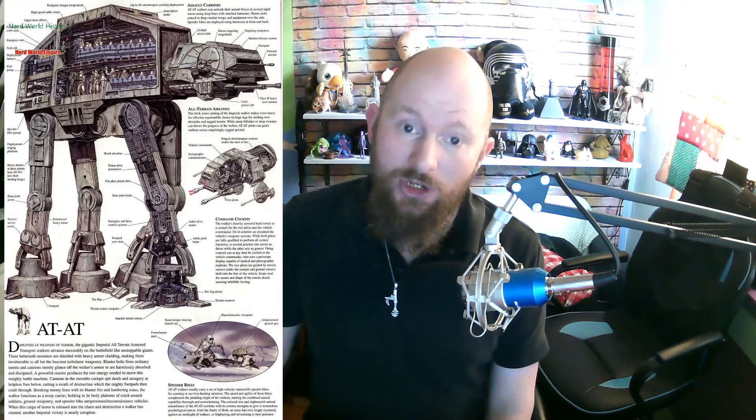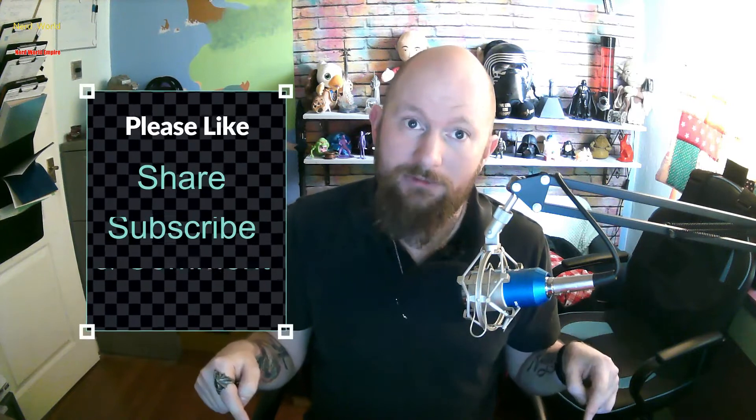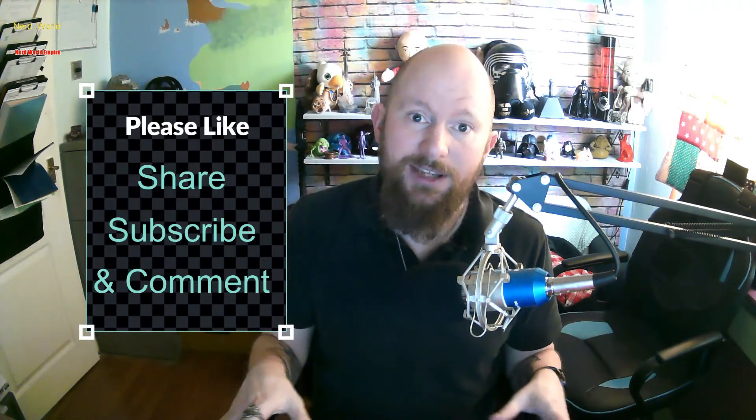Before we get started, please like, share, subscribe, and comment down below, as it all helps the channel, and at the moment this channel really needs a lot of help to grow as it's very small. I have two other channels, both of which are also quite small. They're linked in the description below. We've got Nerd World, which is a bit more television and cult and franchise based, whereas Nerd World History is more factual and about historical events and people. If either of those channels sound interesting to you, please check them out, like, share, subscribe over there, help them grow too.